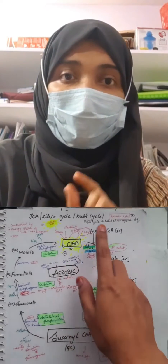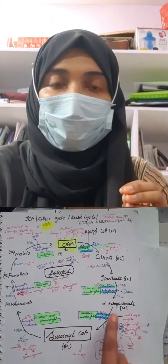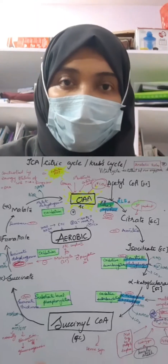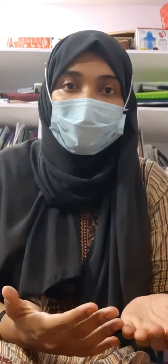In the cycle, mention all the enzymes used and all the inhibitors. As you can see, I've mentioned the inhibitors right within the diagram, and I've also written about the importance of each substrate. If you write in this way, you don't even have to write a separate answer at all.